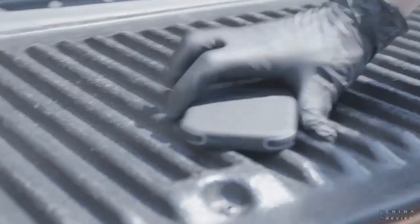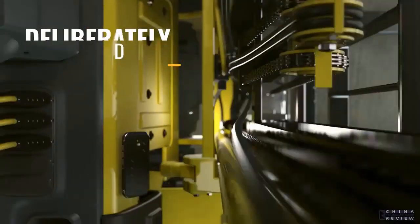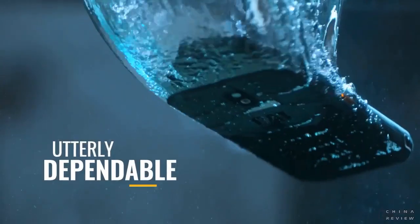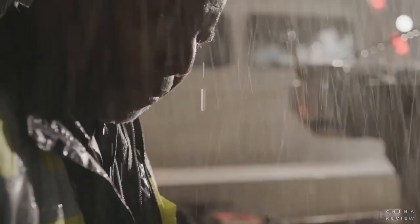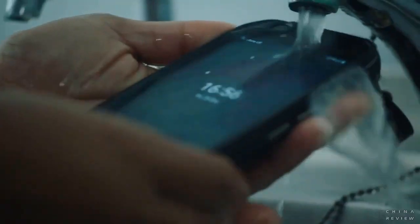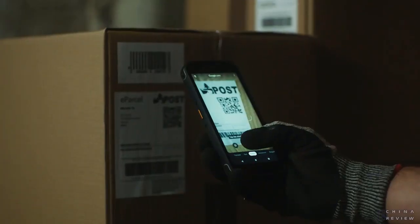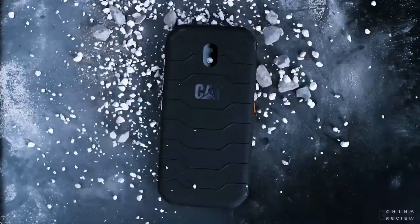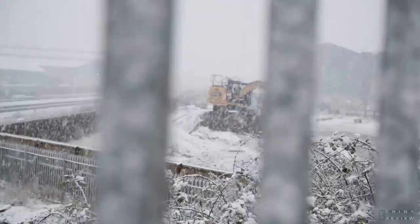The CAT S42 is a remarkable workhorse. Drop proof from height. Waterproof at depth. An extra-long battery life. With a bright touchscreen that works in the wet and with gloves. And loud, high-quality audio for tough environments.